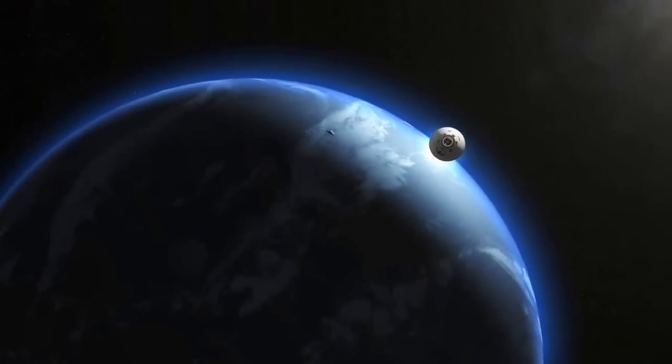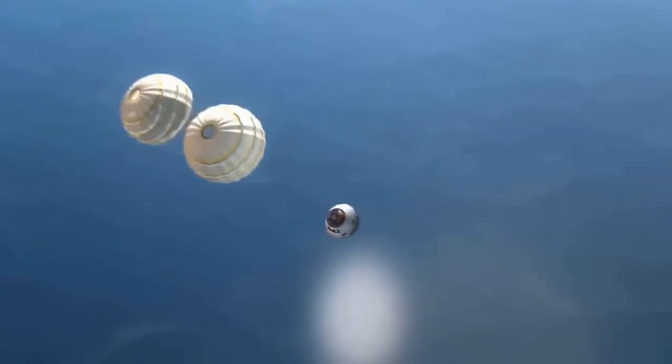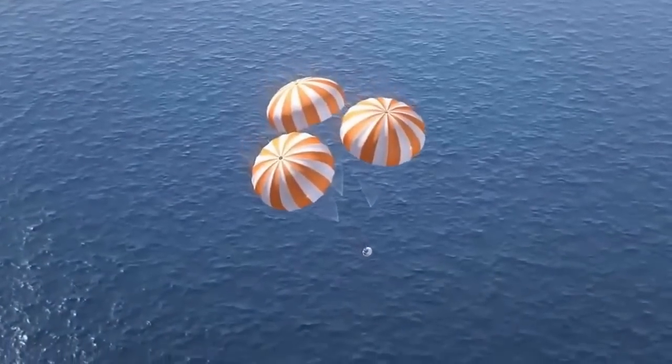The crew will return home aboard Orion, having ushered in a new era of human spaceflight and scientific research.